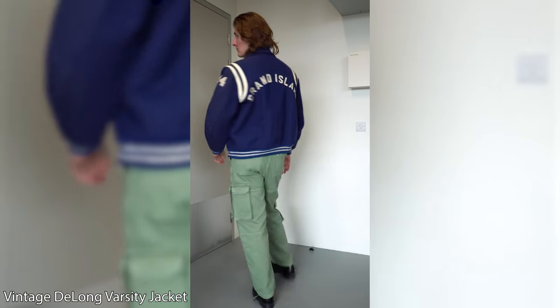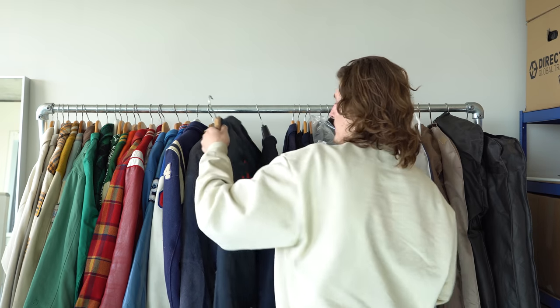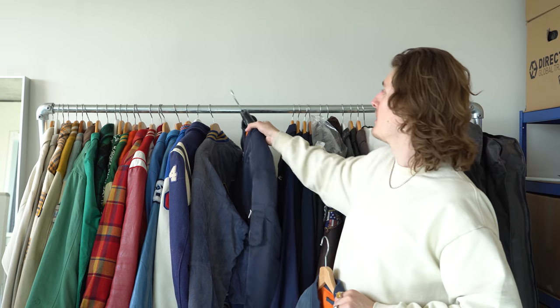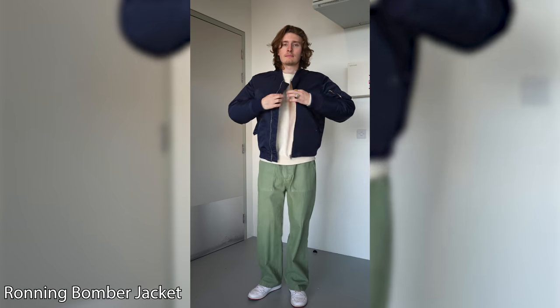My second varsity jacket ever — the GIBC jacket. GIBC stands for Grand Island Varsity Club. It's got Grand Island on the back and varsity club on the sleeves. Don't know when or where I got it but it's one of my first pieces. Then the Bloom bomber jacket — a vintage one we tested the embroidery on. I actually wear this one surprisingly a lot these days. I've been starting to wear a lot more navy, which is weird — the last three years I'd worn it maybe five times, now I wear it most days.